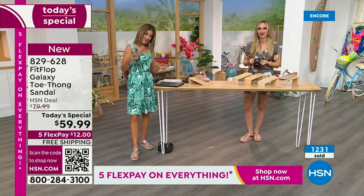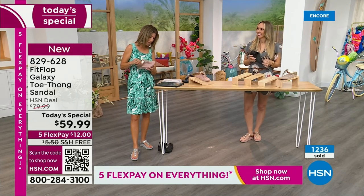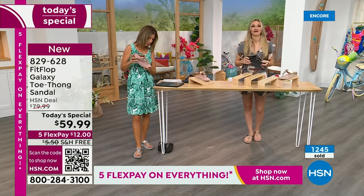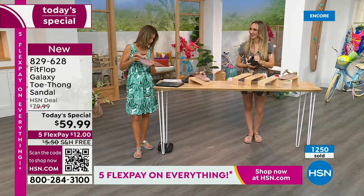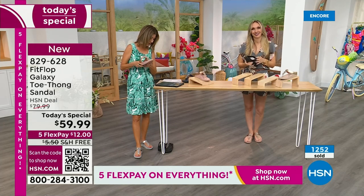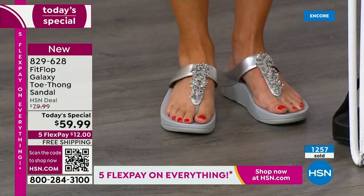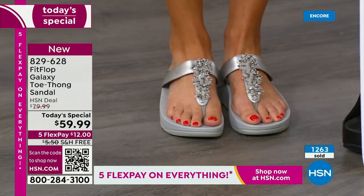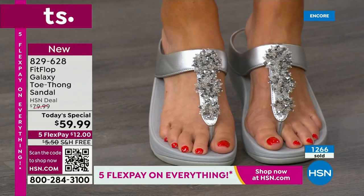Yvonne says Fit Flop makes great shoes. The toe posts don't hurt, which is rare for me. They wear well too and are so comfy. Barb says she loves these. And so many of you are saying, wow, I'm so glad that Fit Flop is here. Out of the best-selling colors — they're all going quickly. Over 1,000 gone now. You cannot wait to pick up your favorite color and size. I don't want you to have to go to your second choice.